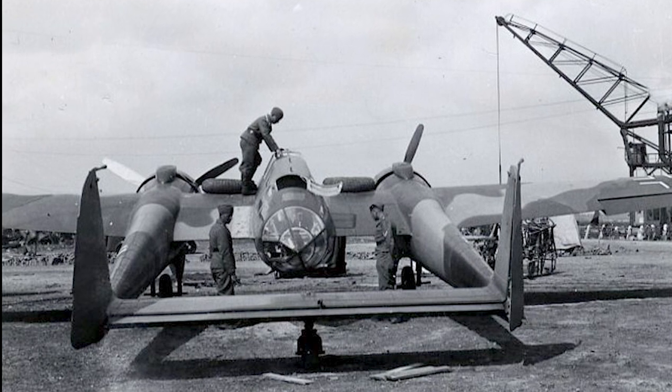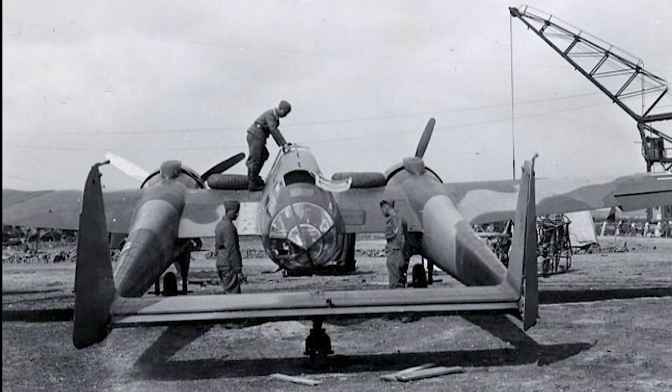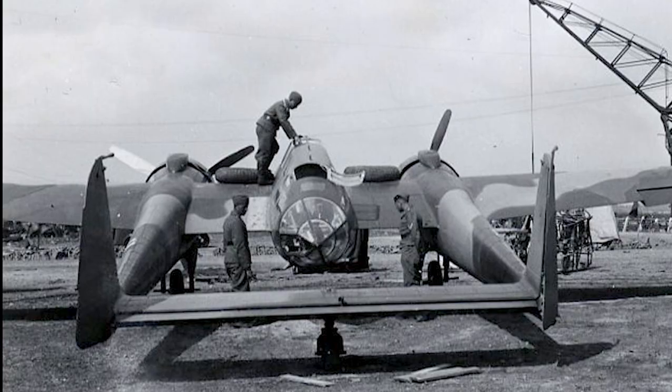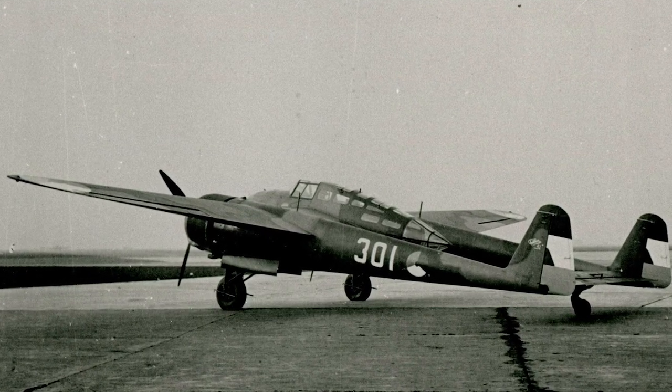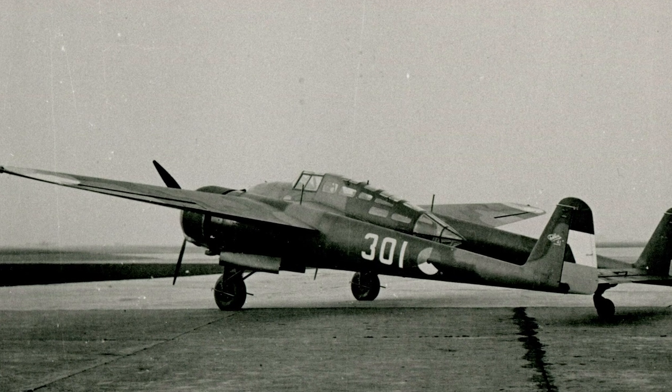The legacy of the Fokker G1, though brief, is one of innovation and performance under pressure. It serves as a testament to the Dutch aviation industry's resilience and creativity during a period of great uncertainty and conflict.